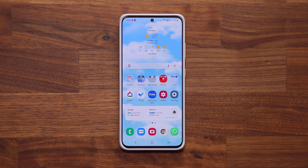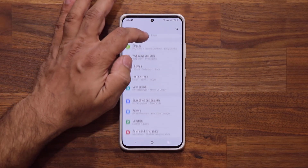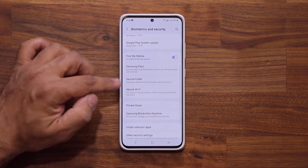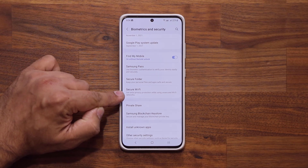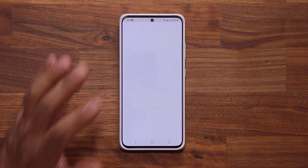Whether you know what Secure Wi-Fi is or not, I'm going to tell you what it is and show you exactly what they updated. Once you update, go to your Settings, scroll down to Biometrics and Security, then scroll down a little bit to Secure Wi-Fi. It says right here: 'Get extra privacy protection while using unsecured Wi-Fi networks.'